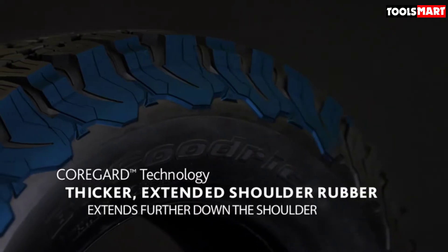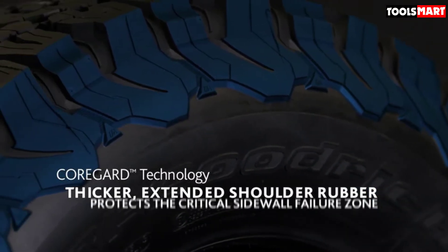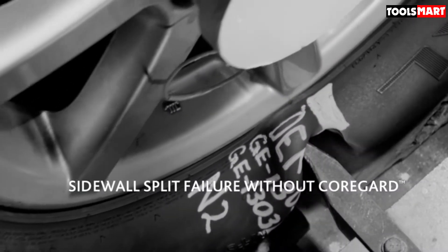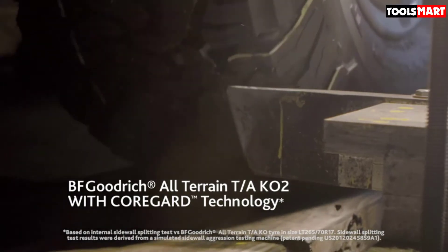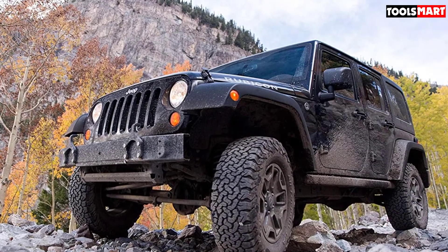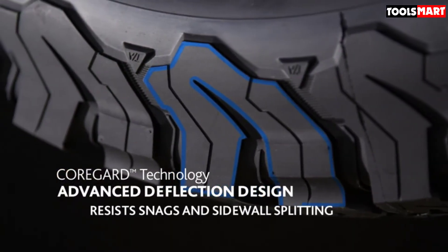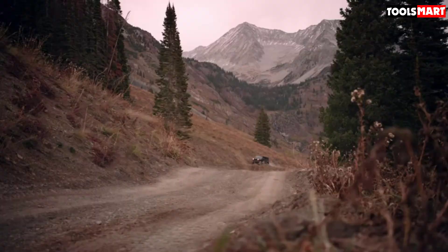Let's start with the wicked tread design. Notably knobbier than many competitors, the KO2 puts the terrain in all-terrain. Interlocking lugs grip under power and even out wear on the highway while providing extra bite for off-road driving. Deep shoulder sipes enhance grip over sand dunes and through loose terrain, while chunky raised white letters let everyone know you're rocking an icon.